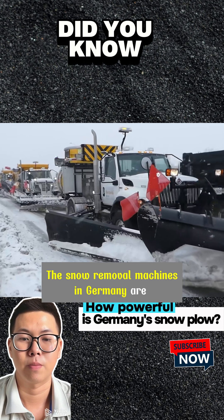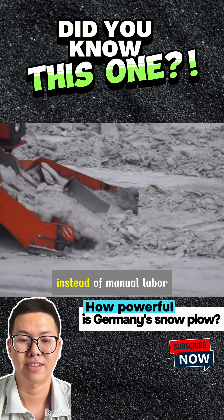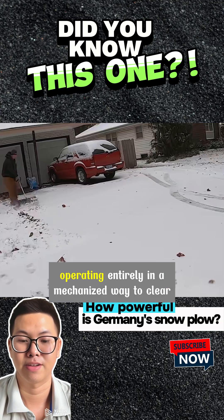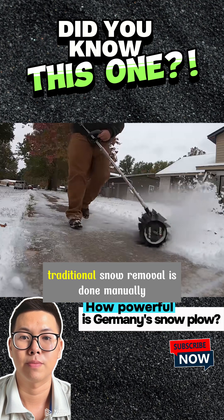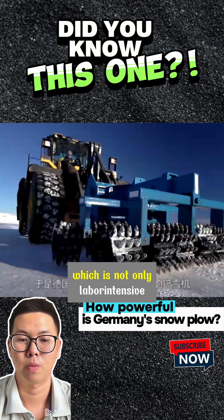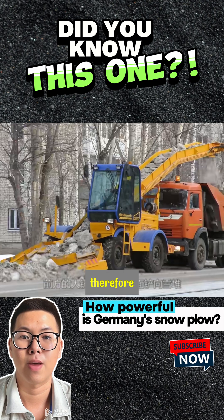The snow removal machines in Germany are impressive — they use machinery wherever possible instead of manual labor, operating entirely in a mechanized way to clear snow. Traditional snow removal is done manually, which is not only labor intensive but also very slow in efficiency. Therefore, Germany has invented various types of snow plows with different functions.